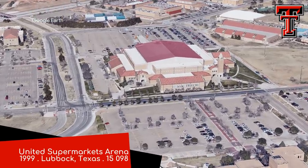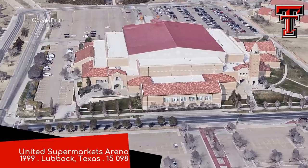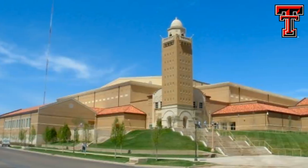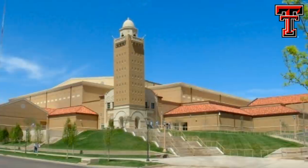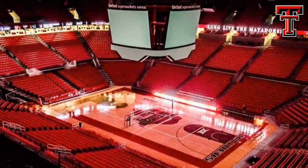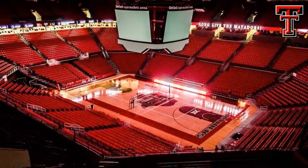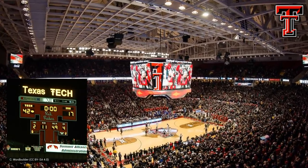United Supermarkets Arena, Texas Tech Red Raiders. The venue often goes by its initials, the USA. Just like its football counterpart, it features a stunning Spanish renaissance-inspired facade, including its very own bell tower. That's awesome. It has what is probably the coolest looking video board in the conference, and certainly in the USA. It incorporates that double T logo, just like the scoreboard at the football stadium.